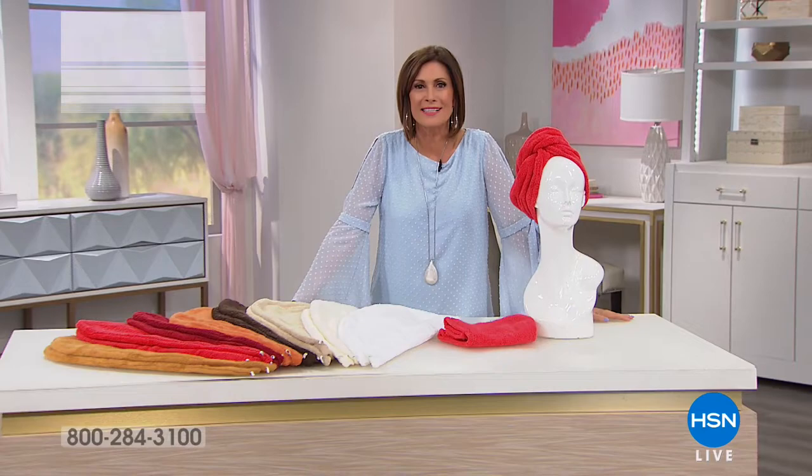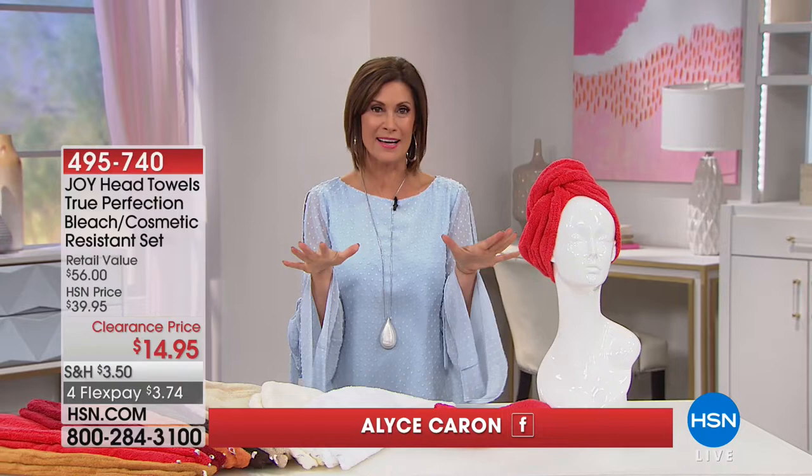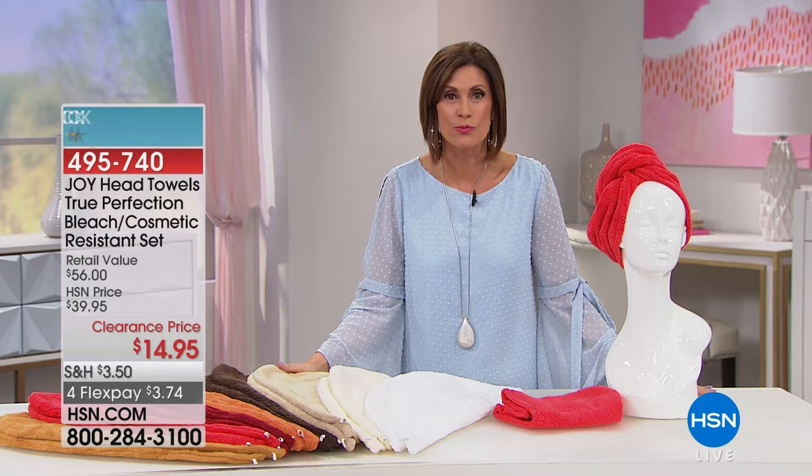We've gone clearance crazy right here at HSN. I'm Alice Caron. I am so happy that you are here because we have an hour of Joy Mangano, certainly one of the most famous inventors in the world, without question. She has brought us so many goodies, and they're all on crazy clearance today.